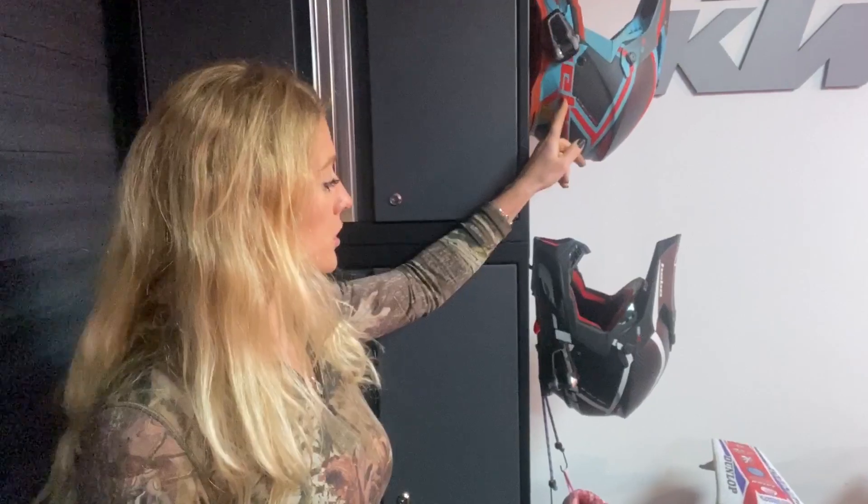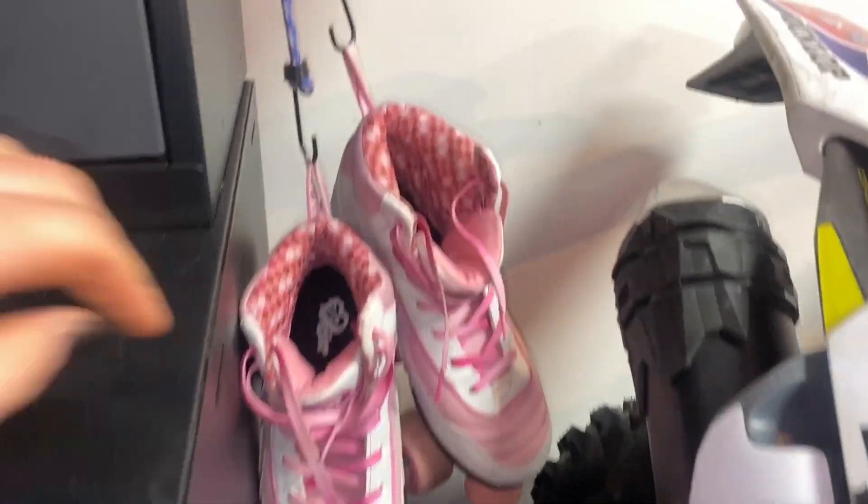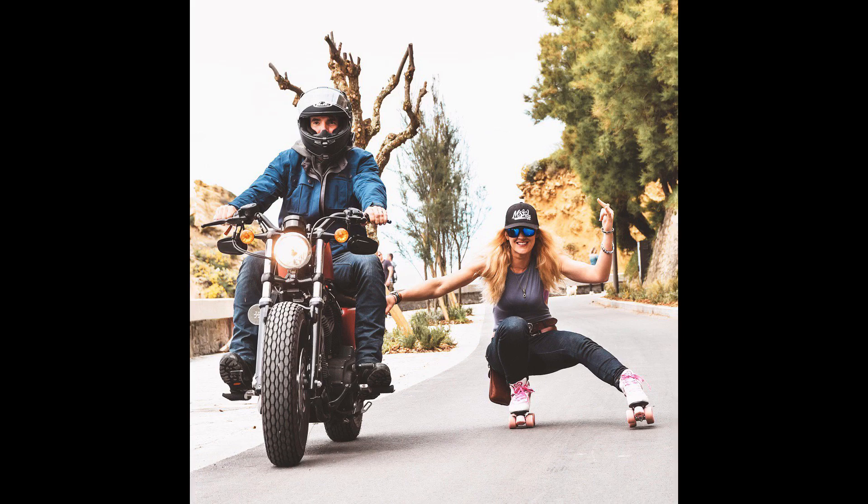Helmets — I've got two Hebo helmets, both of which have Cardo PackTalk Bold Duos installed on them. Husband and I will always ride with our Cardos — it means that we can chat and basically enjoy being out on the bikes at the same time. My skates — went to Wheels and Wales a few years ago, so I picked these up.